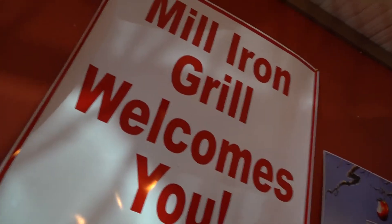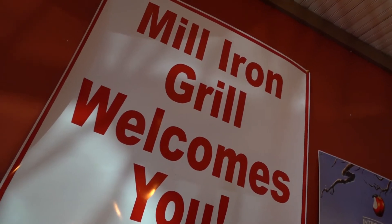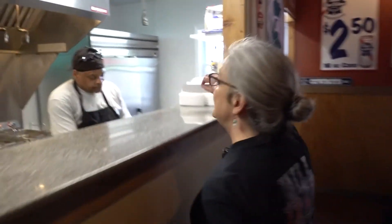The regulars continue to come out in full force, and she doesn't take that support for granted. Cooper pours every ounce of energy into the Mill Iron. I wanted to be able to offer people food here, so they didn't have to go out to the lake or into town to eat.